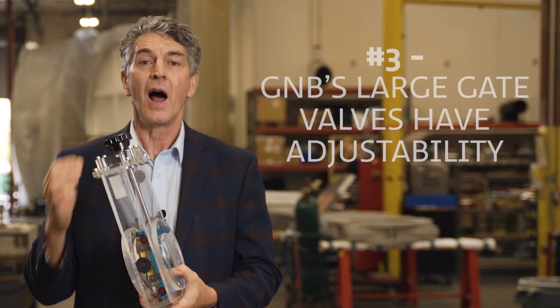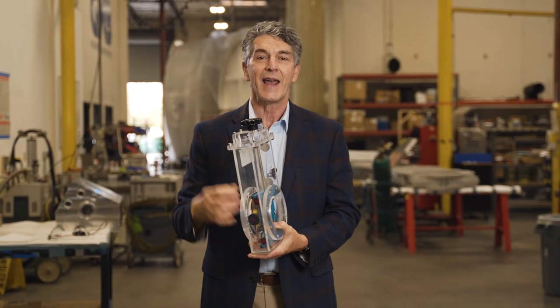And the third thing is all of our large gate valves have adjustability. So if you mount the valve and the mating flange is not flat, you can adjust the gate and still make it seal.